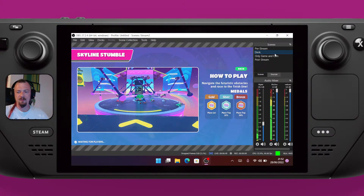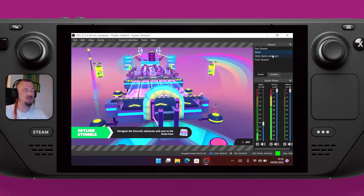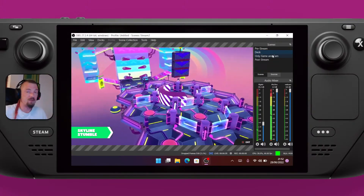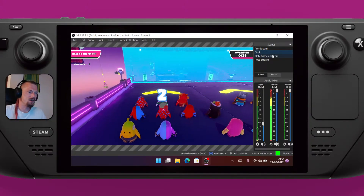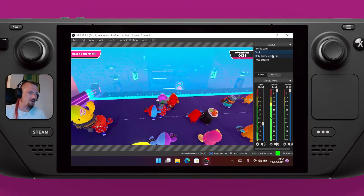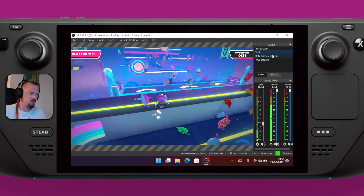I'm going to turn this into a video straight away because that's all I wanted to do — prove that you can stream directly from the deck. I have recorded a lot of things from the deck already. I've got some videos on YouTube of benchmarks from Assassin's Creed Valhalla, and all of that was actually recorded on the Steam Deck itself.